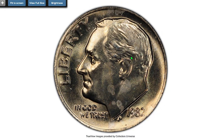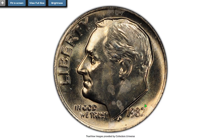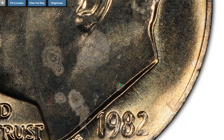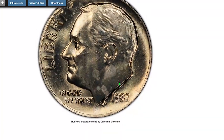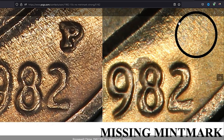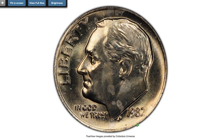Moving on to the 1982 Roosevelt dime missing the mint mark P. According to Jaime Hernandez from PCGS, the 1982 No-P dime is the first US business strike coin which accidentally left the US Mint without its intended mint mark. Because of the missing mint mark, this coin is now worth hundreds of times more than its original face value. The 1982 No-P dimes were originally discovered in December of 1982, with most of the coins initially found in Sandusky, Ohio.